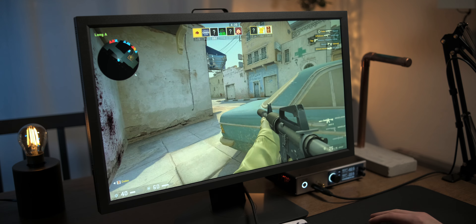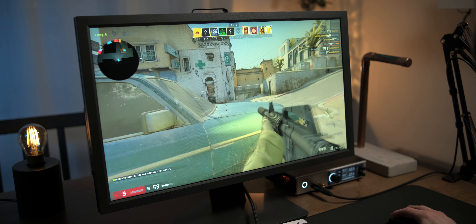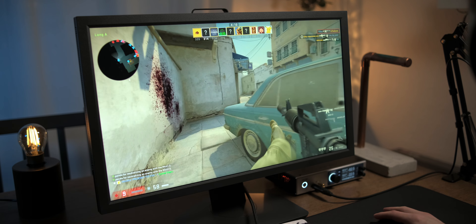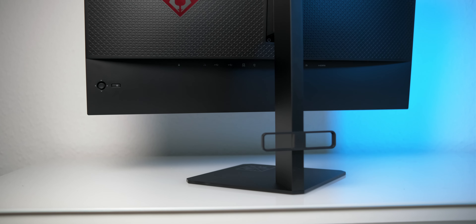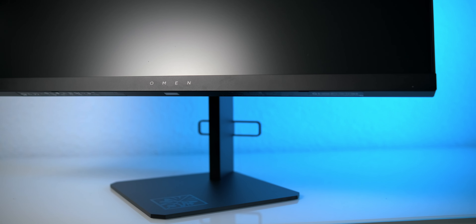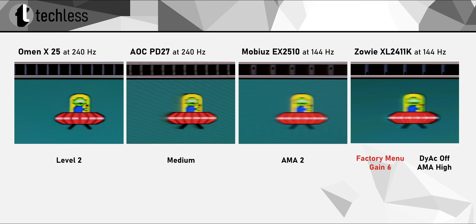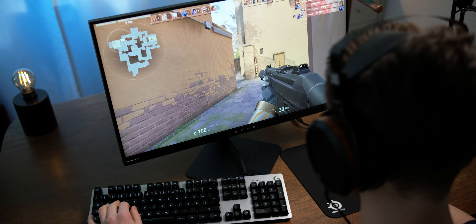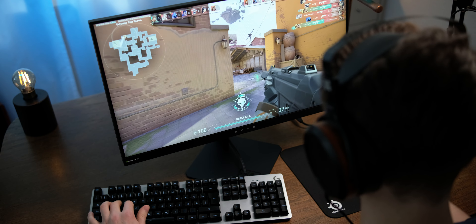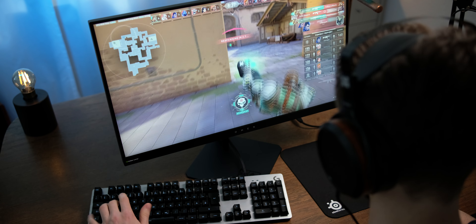Now if you're a competitive tryhard, you might be shocked that my gaming recommendations don't include a single TN panel monitor. For the average and even ambitious gamer, I strongly believe that TN has become almost irrelevant due to how fast the other panel technologies have gotten. That said, for competitive gamers, TN monitors can still be the best choice. One of the best monitors for competitive gamers is the Omen X25 — a 240Hz TN panel monitor with extremely fast response times. In fact, it's the fastest monitor I've reviewed to date. It's not a monitor you'd want to use for anything other than playing first-person shooters, thanks to that TN panel, which in terms of picture quality really is a relic of the past.